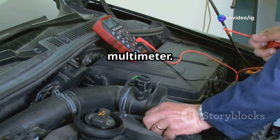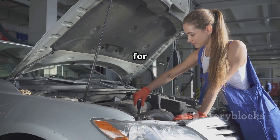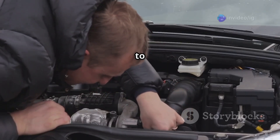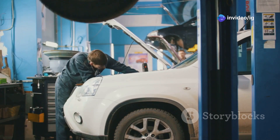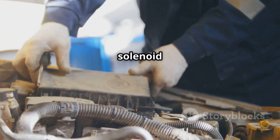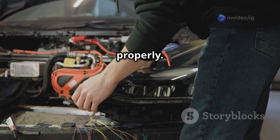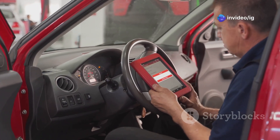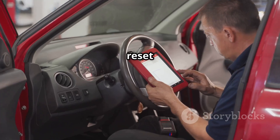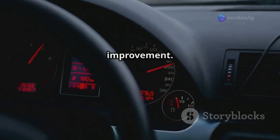Test the solenoid with a multimeter. Disconnect the solenoid and test its resistance. Be sure to check your manual for the specific resistance values — if the resistance is too high, it's time to replace the solenoid. Remove the old solenoid, install a new one, ensure a secure fit, and reconnect the wiring properly. Then use an OBD2 scanner to reset the P0077 code, take the car for a test drive, and check for any performance improvement.